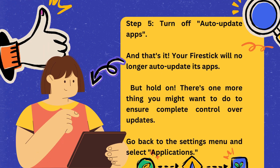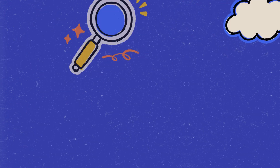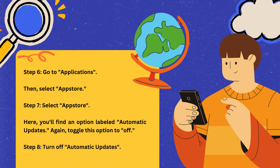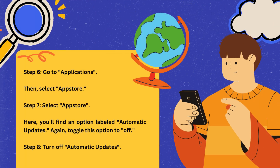But hold on — there's one more thing you might want to do to ensure complete control over updates. Go back to the Settings menu and select Applications. Step 6: Go to Applications. Then, select App Store. Step 7: Select App Store. Here, you'll find an option labeled Automatic Updates. Again, toggle this option to Off. Step 8: Turn off Automatic Updates.